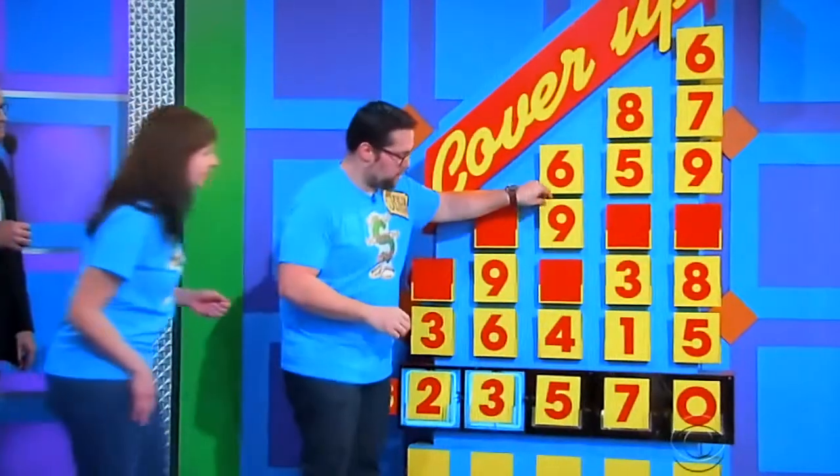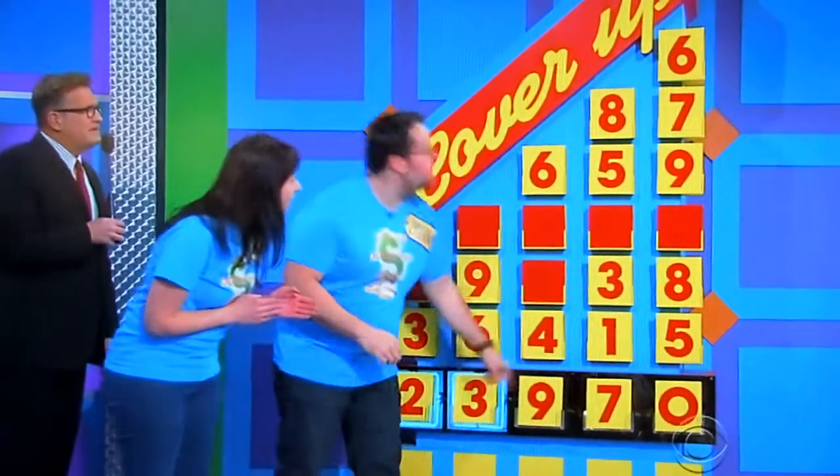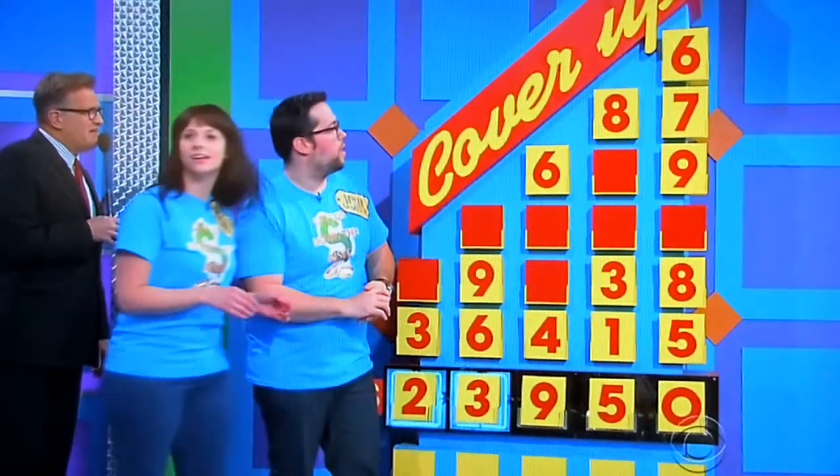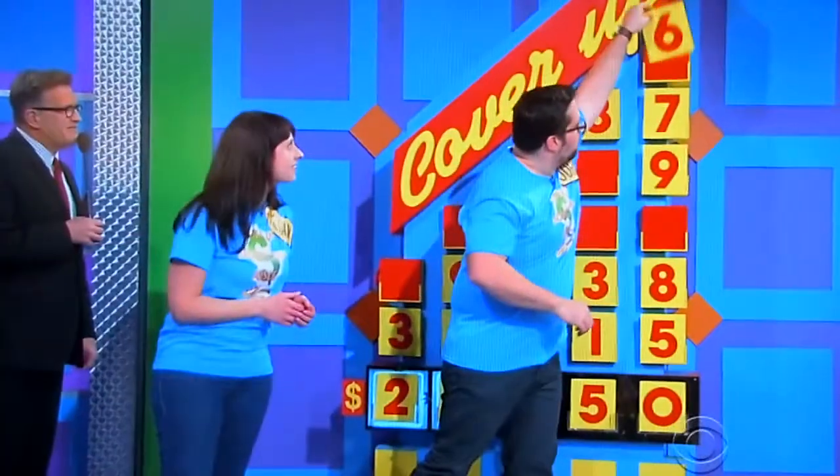6, 9, or 4? Come with the 5. 6, 9, or 4? 9. 8, 5, 3, or 1? 8, 5, 3, or 1? 5. Okay. 6, 7, 9, 8, or 5? 6, 7, 6.